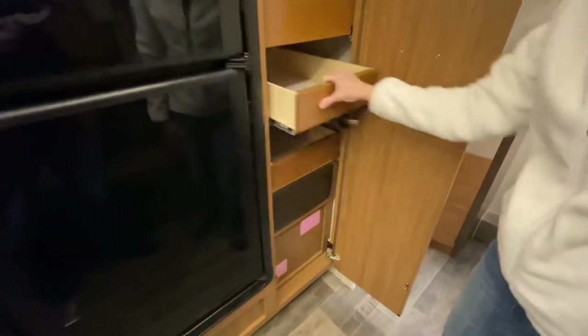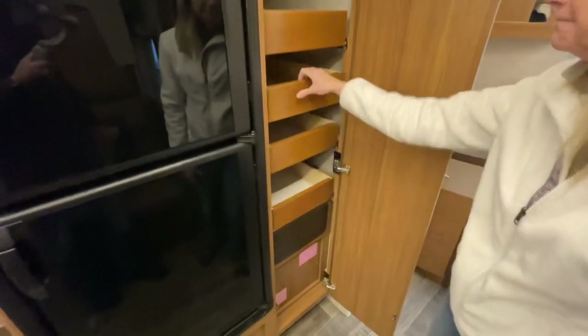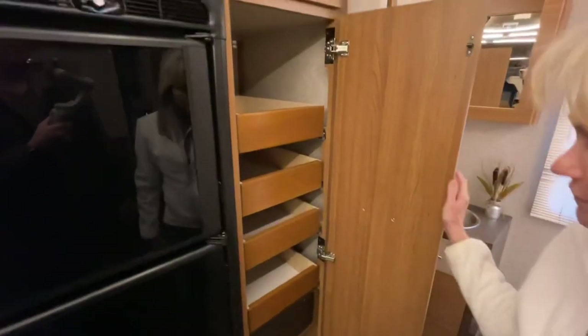Here you have a nice pantry with slide-out trays — those are nice. They keep everything from moving, with a soft close.